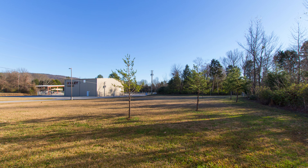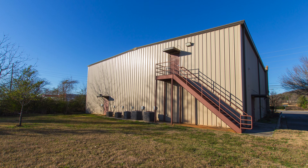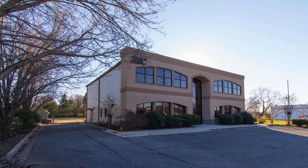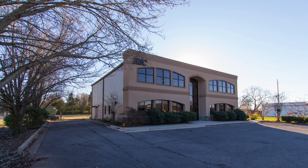This property is situated on a third of an acre offering room for expansion. Be sure to contact us today for more details and to schedule an on-site tour.